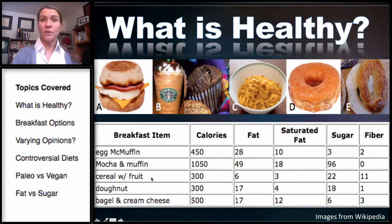The cereal with fruit and the donut actually have about the same amount of calories, surprisingly, with the donut having much more fat and the cereal and fruit having more sugar. Some of that sugar is coming from the fruit, and we'll learn the difference between naturally occurring sugar and added sugar in the carbohydrate chapter.